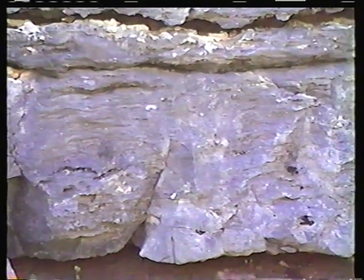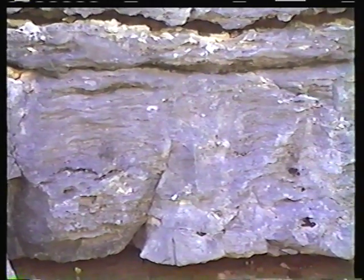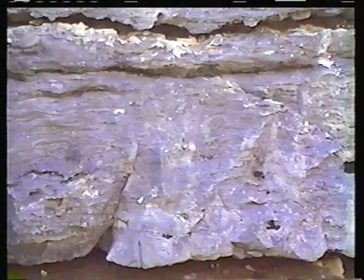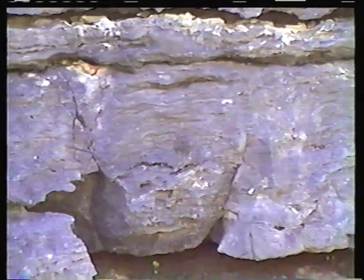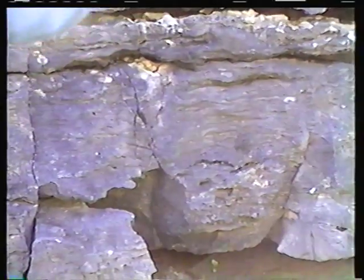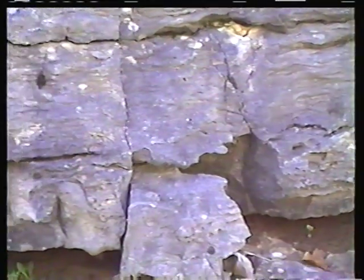Rhinocis is a bacterial, maybe algal — maybe no one knows what — inside those cavities. And that's also, in the mining company terminology, this would be a reef, this would be a barrier reef. That would have been a barrier reef back there.